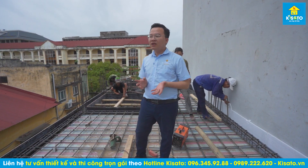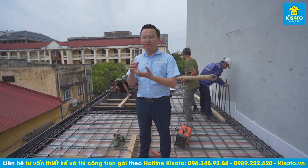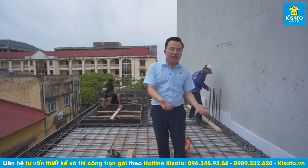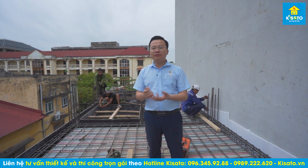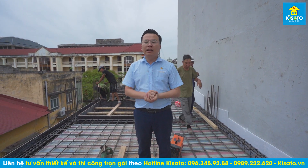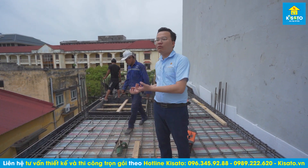Nhiều người lo sợ thi công trọn gói thì đơn vị có thể bớt xén vật liệu. Chúng tôi xin thưa: khi chào hợp đồng thi công trọn gói, những chi phí đó đã được tính trong đây rồi, chúng tôi chỉ cần làm đúng, làm đủ, làm chính xác, không xảy ra lỗi là đã có lợi nhuận cho công ty. Khi thuê hợp đồng thi công trọn gói, chúng ta sẽ giải phóng được rất nhiều thời gian để làm các công việc khác, chăm lo gia đình, kiếm nhiều tiền hơn thay vì làm những việc không có chuyên môn. Hãy để xã hội phân công mỗi người làm một việc và tin tưởng vào chuyên gia.